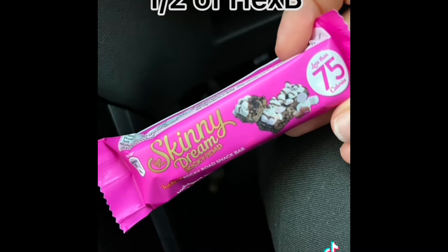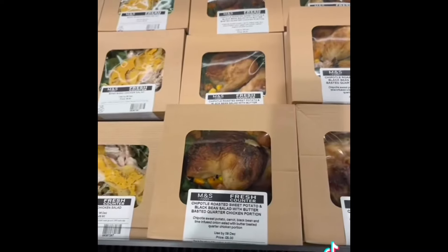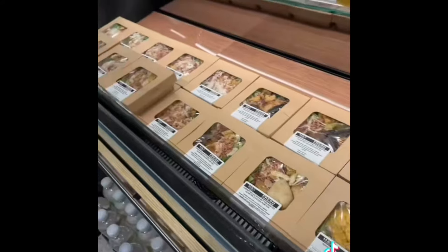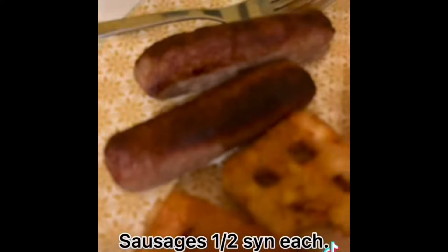I then had a skinny dream bar as part of my healthy extra B. When I was in Marks and Spencer's — the big one in the White Rose Centre in Leeds if any of you know it — they do all these really good little salad meals and stuff, so definitely check them out. I then had two baby bells as part of my healthy extra A.